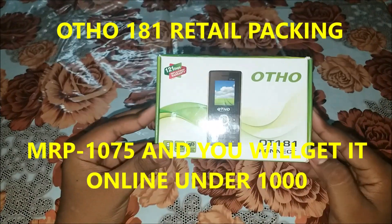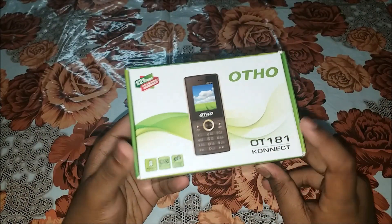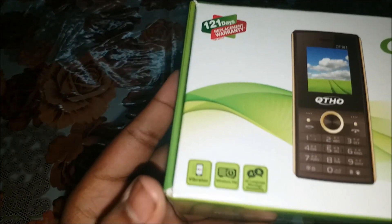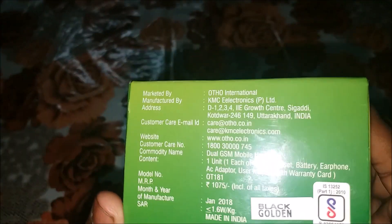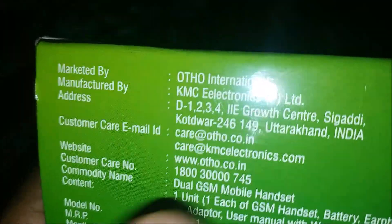This is the Auto phone — Auto 181 Connect. Here is the brand new Auto branding and here is a phone image. Here is a 121-day replacement warranty — if it is bad you can replace it. Here is vibrator, wireless FM, and 22 language message availability. On this side is the Auto branding, the model number, and on this side there is market MRP mentioned. The price is 1075 and here is what is in this box.